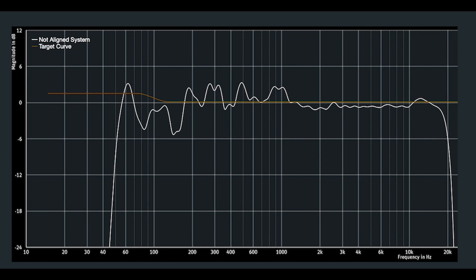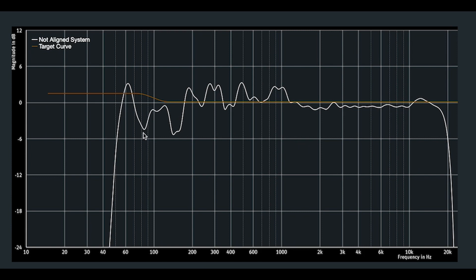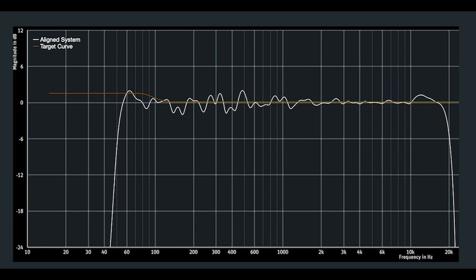This is the frequency response of my room, and to be honest, I was kind of expecting a lot worse — it's not too bad. This orange line is the target curve, so this is what we're aiming for. And you can see there are two quite big drops, both at around 85 Hz and here around 150 Hz, and then quite a few peaks in the mid-ranges. But this is after the monitor alignment, and as you can see, it's much better, it's much flatter. It's going to give me a more accurate sound so I can make better decisions based on what I'm hearing.